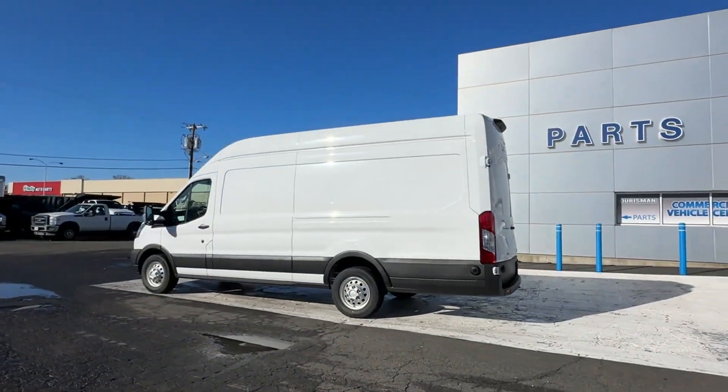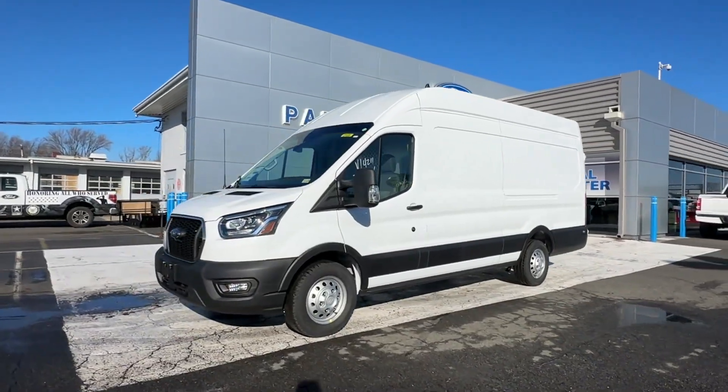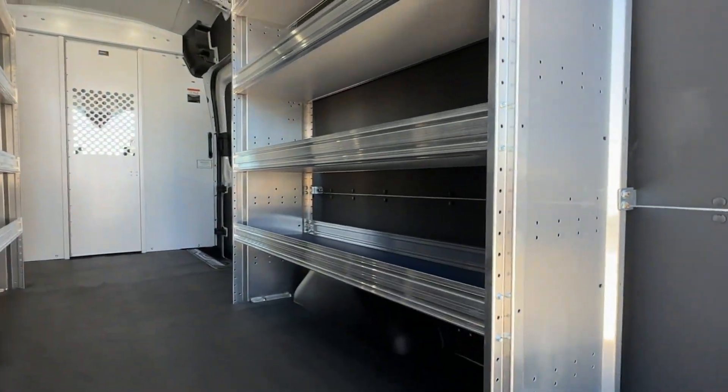Adjustable Steering Wheel, Traction Control, Variable Speed Intermittent Wipers, Air Conditioning, ABS, Power Locks, Frontside Airbag, Frontside Head Airbag.